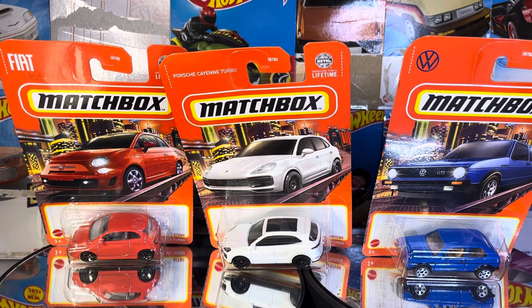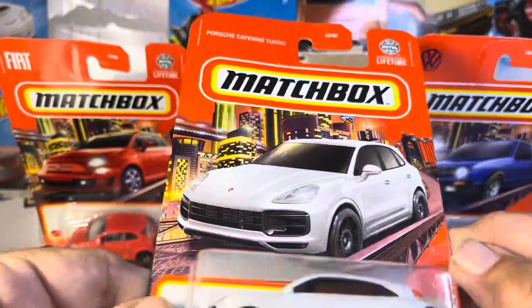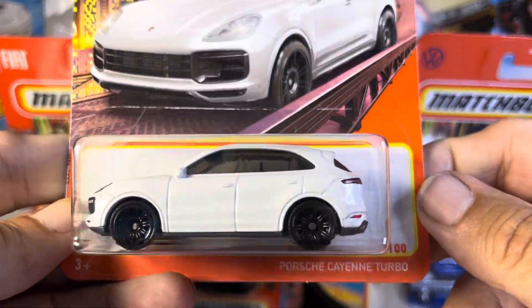Alright guys, welcome to the show. We've got three from Matchbox and we're going to start off with the Porsche Cayenne Turbo.